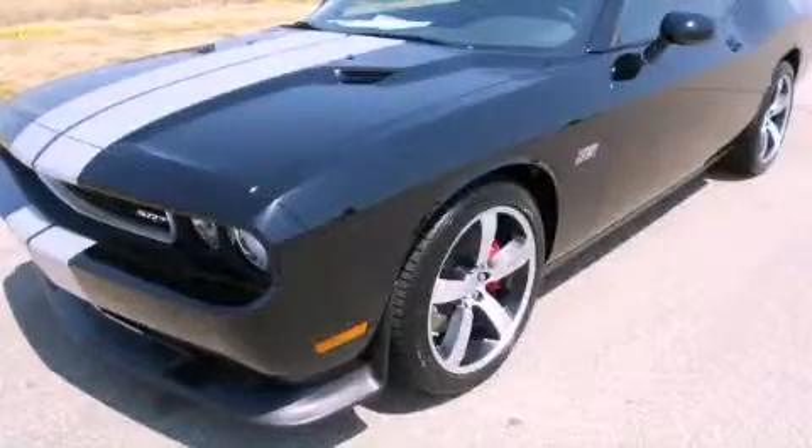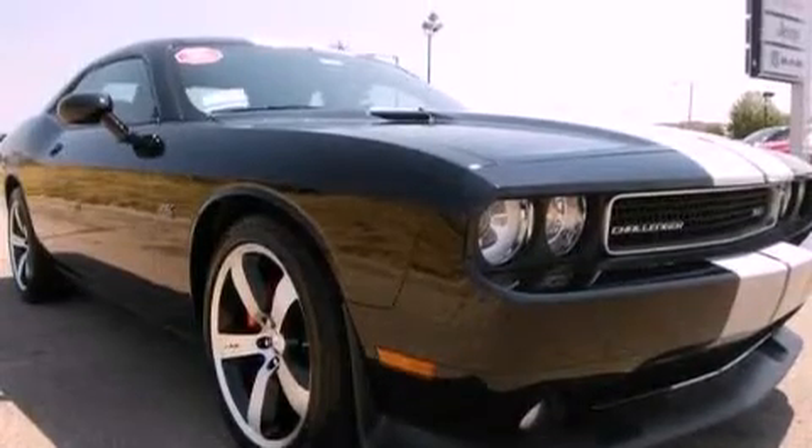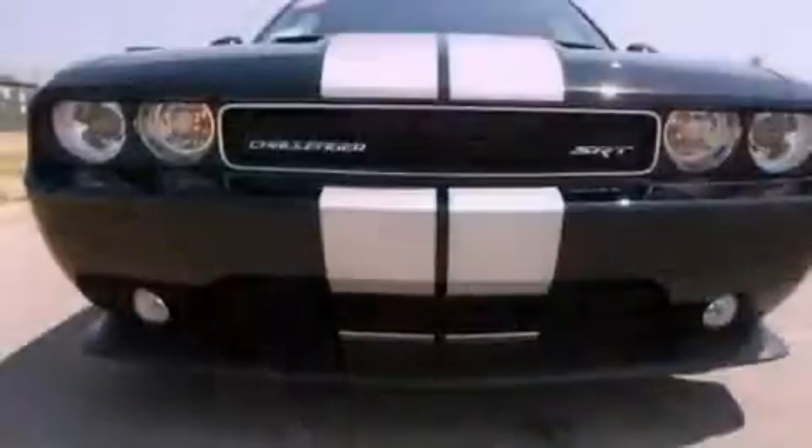This is a brand new 2012 Dodge Challenger. Enjoy the road. It has a 6.4 liter, 8-cylinder engine and an automatic transmission.